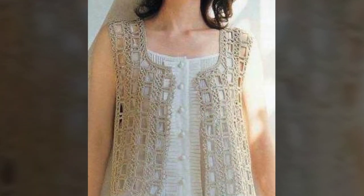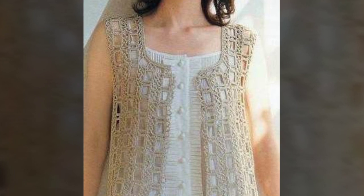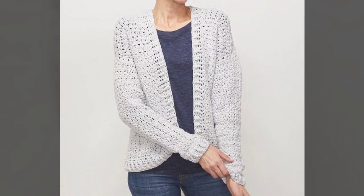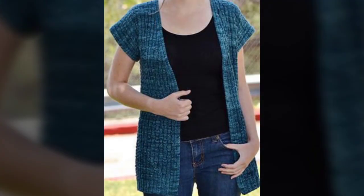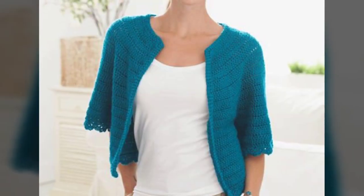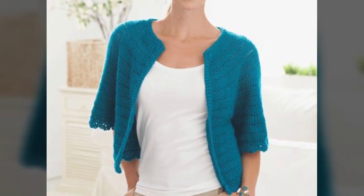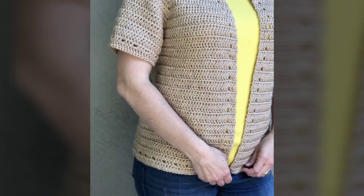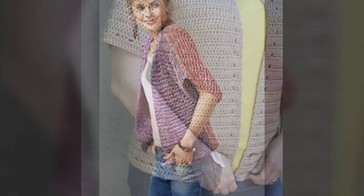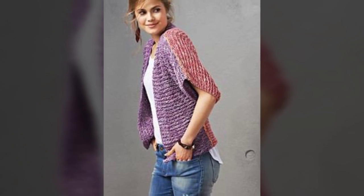You can get an idea of what kind of crochet cardigans are in this season. You can pick a medium-sized cardigan with sleeves for office, university, or college. If you are a student, you can choose a small-sized cardigan or shrug, and you can also pick a sleeveless cardigan or one with short sleeves.